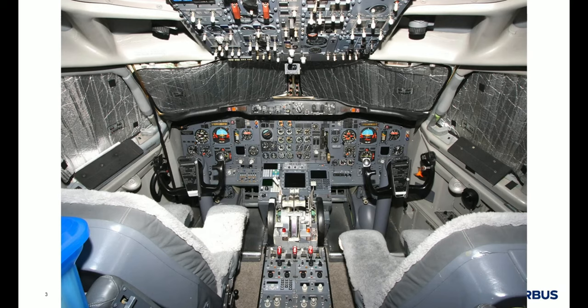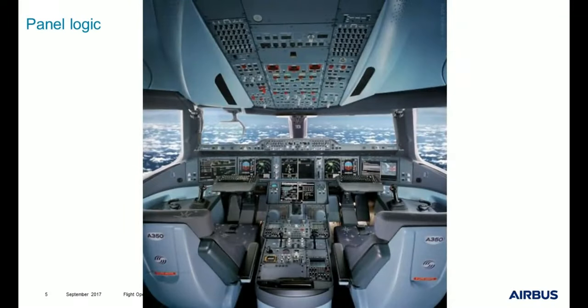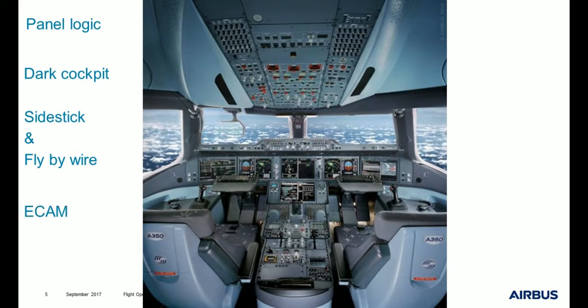There was no autothrust, a small FMS, no autopilot except to maintain the track and the altitude. At that time the pilot had no other choice than to be fully engaged in the flight. Now we have very different cockpits — we have panel logic, dark cockpit concept, sidestick, fly-by-wire aircraft, and cabin management.